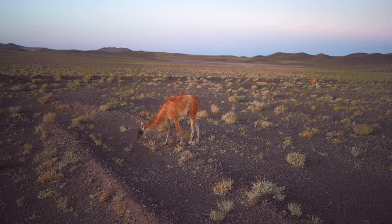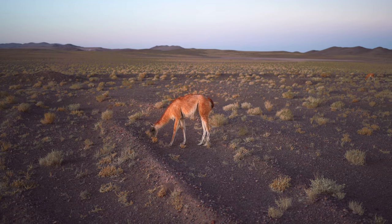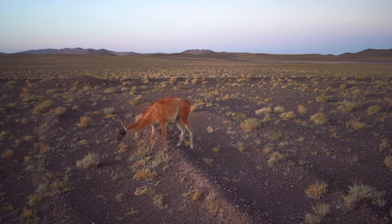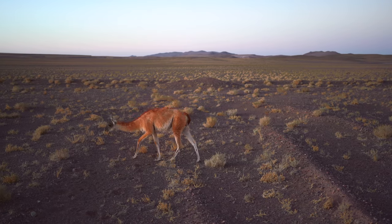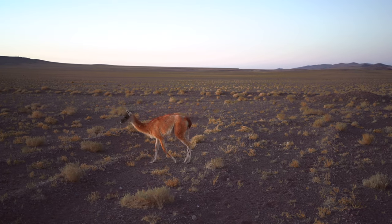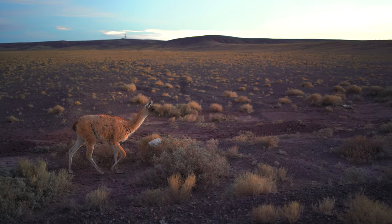South of San Pedro along Interstate 27 is one of the most beautiful stretches of the Atacama Desert. It's teeming with vicuña that leap across desert roads that stretch for hundreds of miles. I'm probably a meter away.